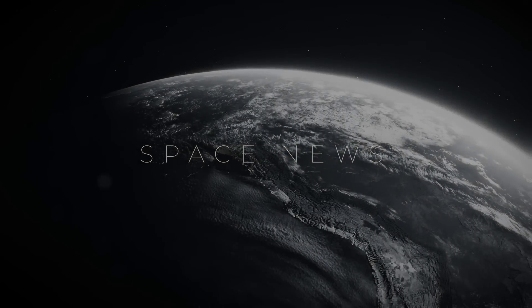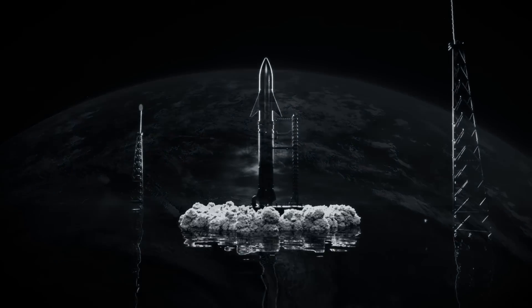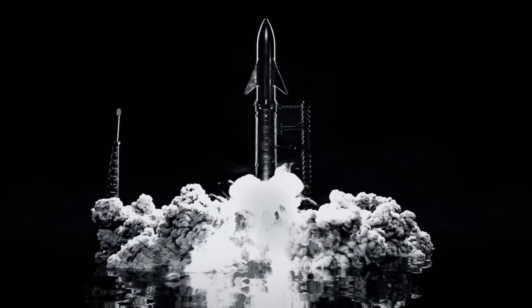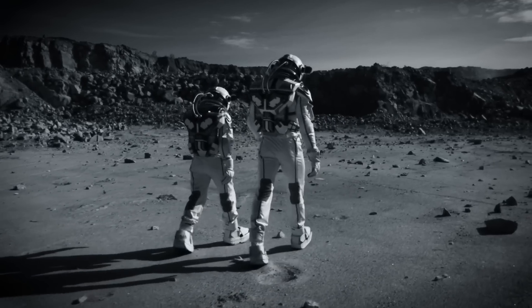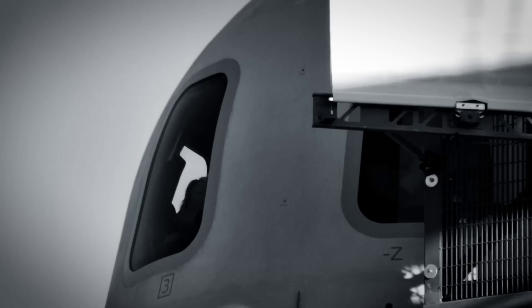On today's episode we are getting into the latest space news, including Starship getting over 1,000 new changes before its second test flight, NASA locking a research team in a Martian simulator for a whole year, and Blue Origin developing a crew capsule with NASA's help.